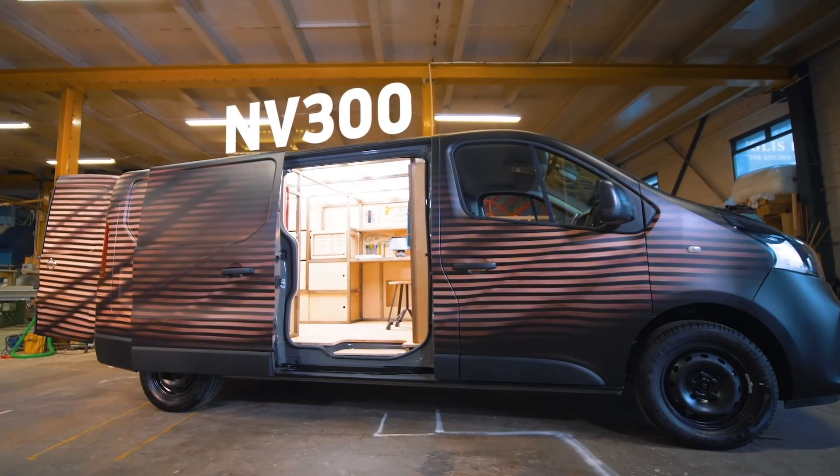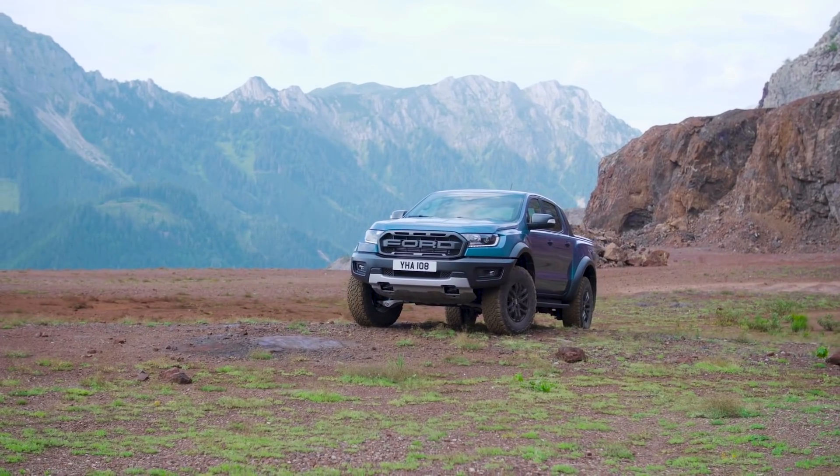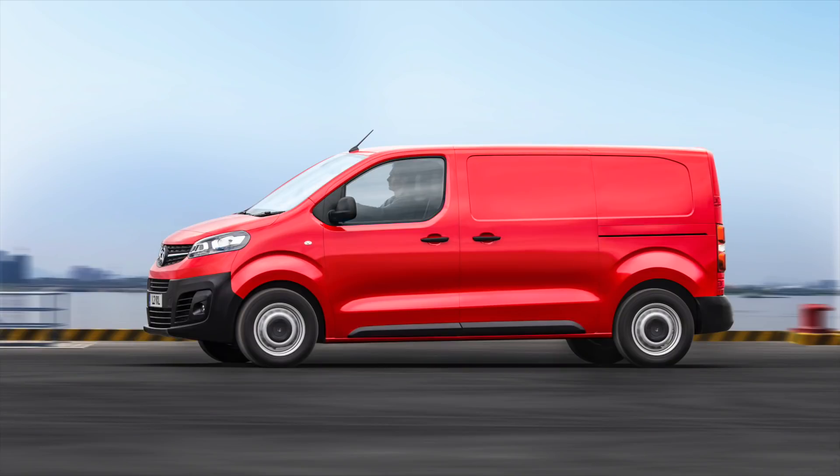Welcome to LoadSpace. Coming up on today's show we'll be looking at Nissan's brand new NV300 concept van, dishing the details on Ford's big Ranger Raptor, taking a look at the third generation Vauxhall Vivaro, and running through the top 10 best-selling commercial vehicles in the UK right now. All that and more coming up on LoadSpace.